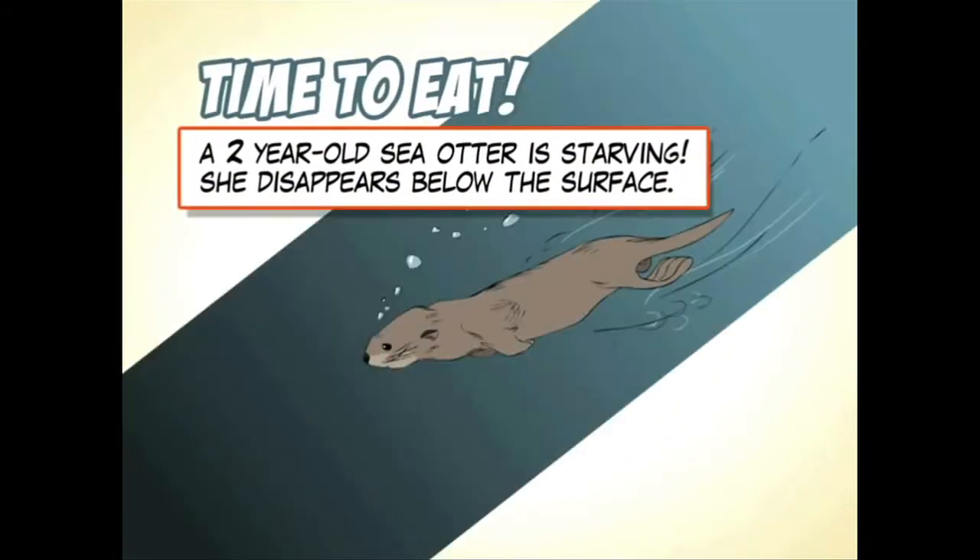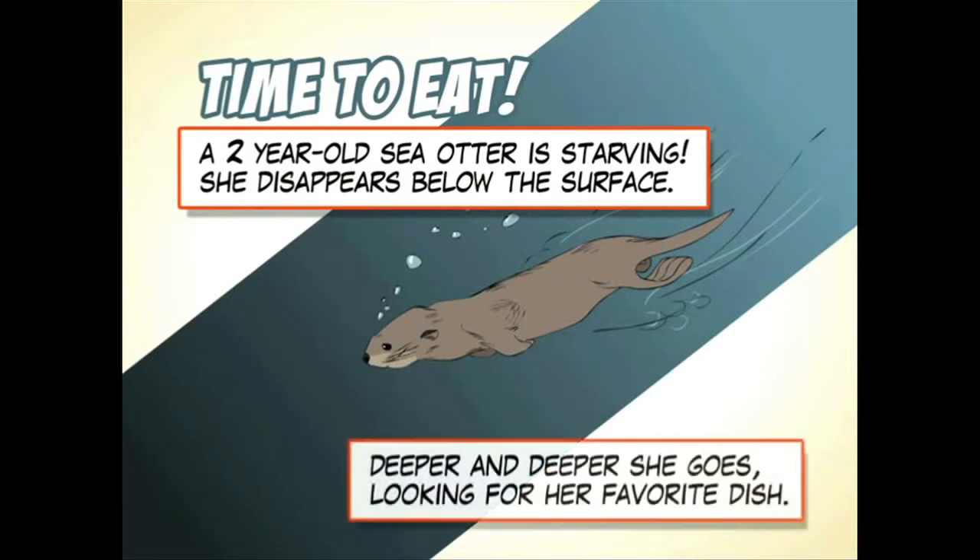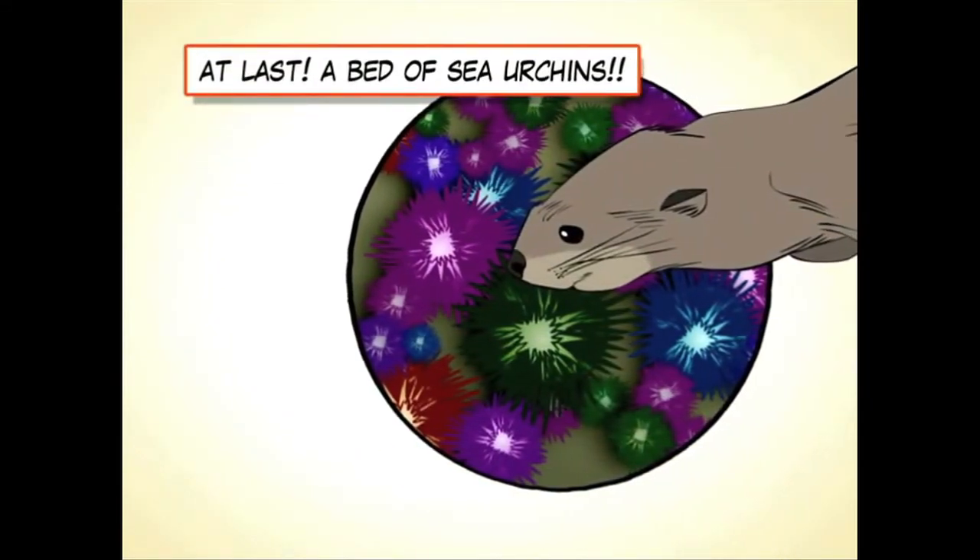Time to eat! A two-year-old sea otter is starving. She disappears below the surface, deeper and deeper, looking for her favorite dish. At last, a bed of sea urchins!